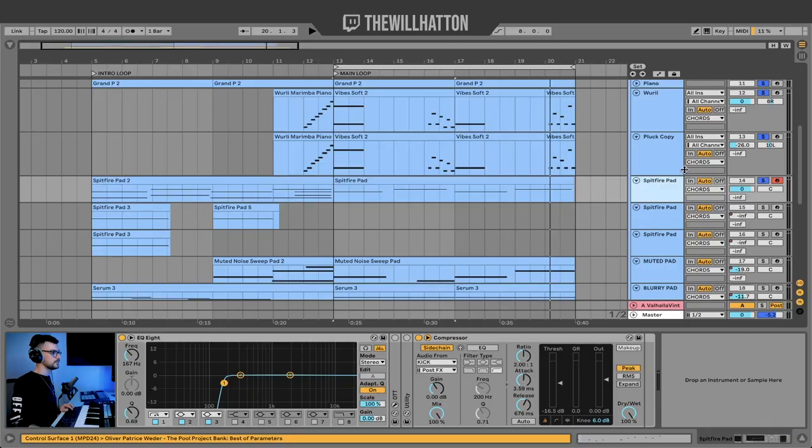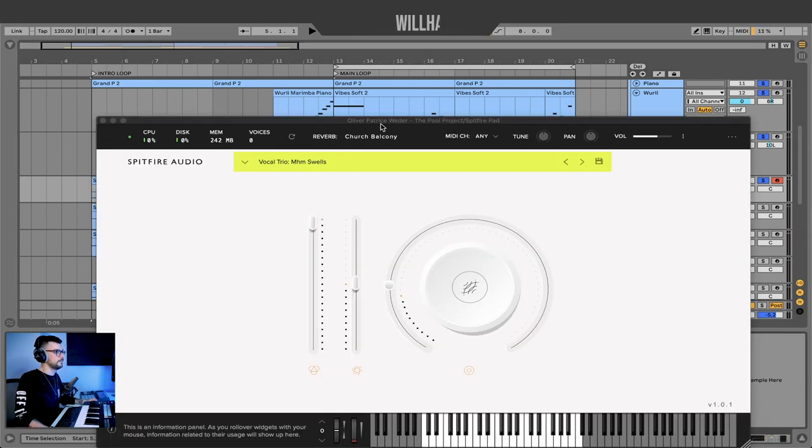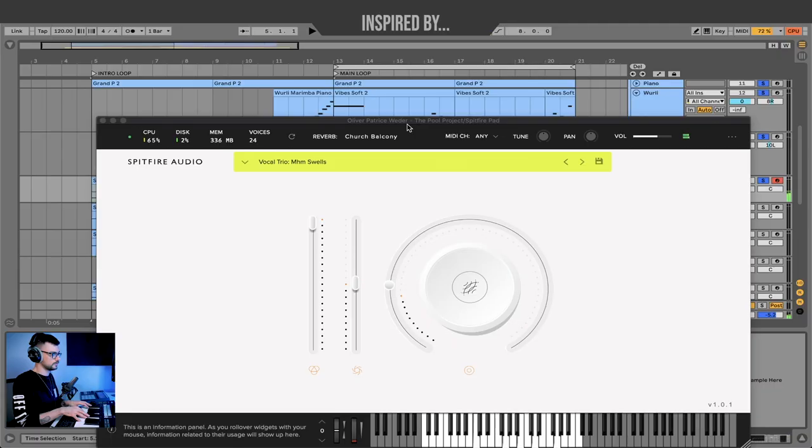Something I didn't notice until partway through creating my own version of a Danny Sogan track was just the amount of pads he probably uses — he keeps them really quiet in the mix, and they just fulfill a tone in the track. They're not a main role. Something I thought would be great in the intro was this Spitfire pad from Oliver Patrice Wedder — it's a nice vocal pad. It is a CPU hog though, so normally after recording I'll freeze and flatten the track as audio.